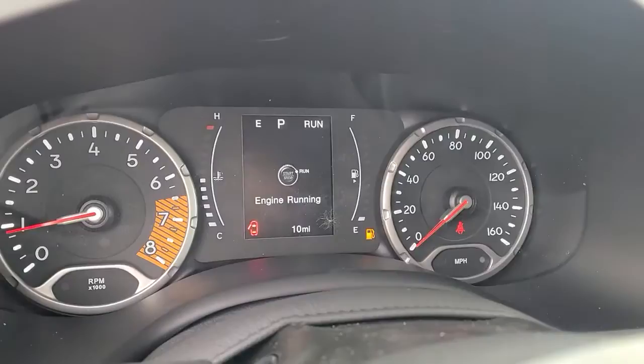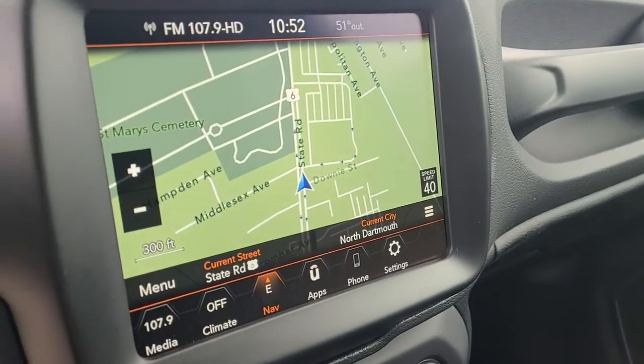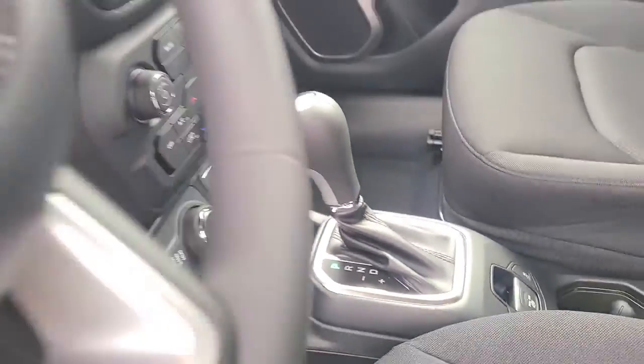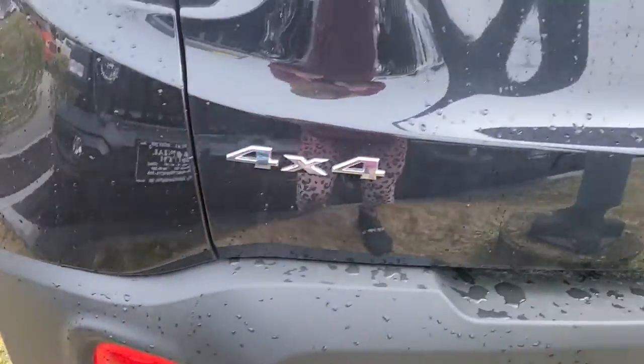The following are some of this vehicle's highlighted options: keyless entry, navigation system, backup camera, satellite radio, remote engine start, lane-keeping assist, iPod and MP3 input, heated mirrors, four-cylinder engine, and 4x4.